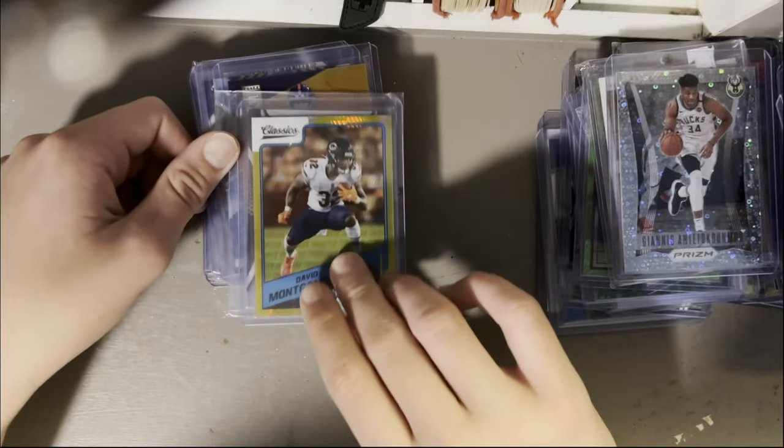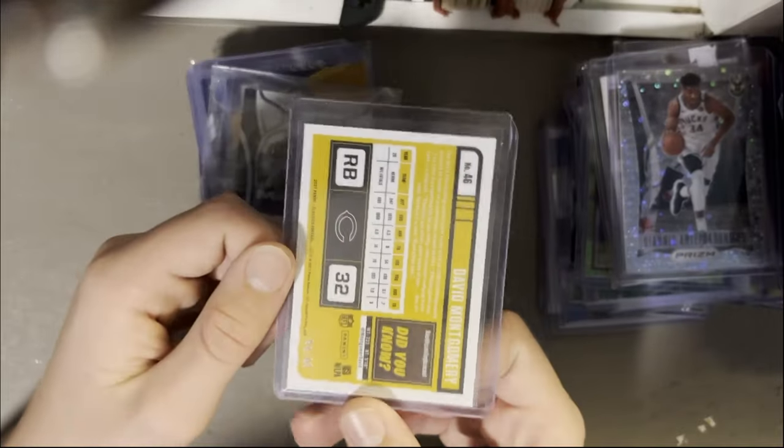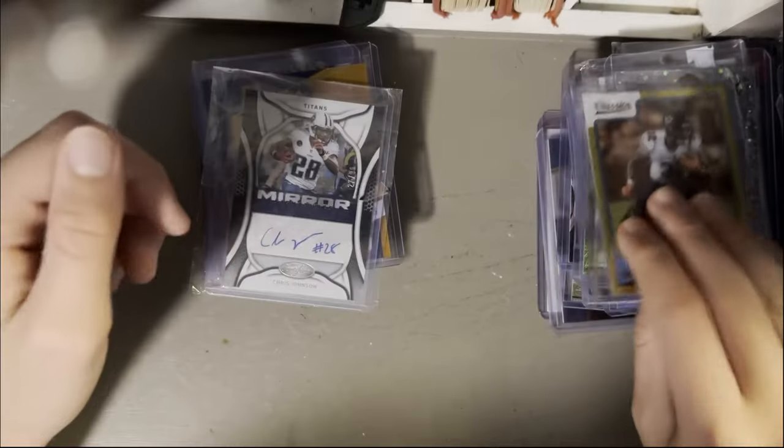David Montgomery — I picked this up when he was playing well, right before he got injured. Out of 99, I like the gold hyper from Classics.